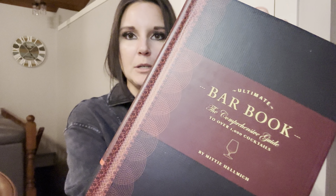Hey guys, so I purchased this bar book for my husband for Christmas last year and we actually use it quite a bit. Here is the close-up of the book. It is a hardcover bar book by Mitty Helmick. It says it is the comprehensive guide to over 1,000 cocktails.